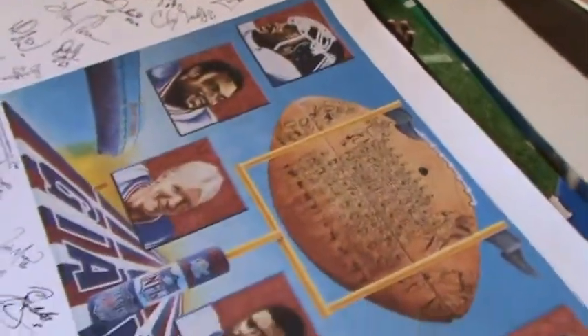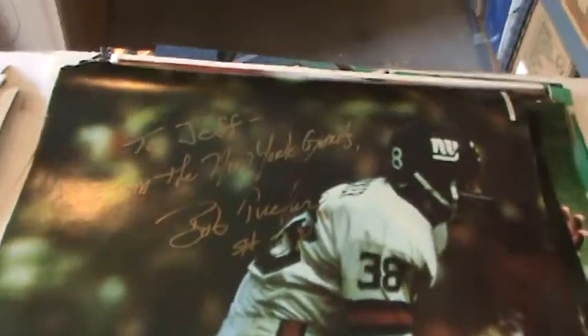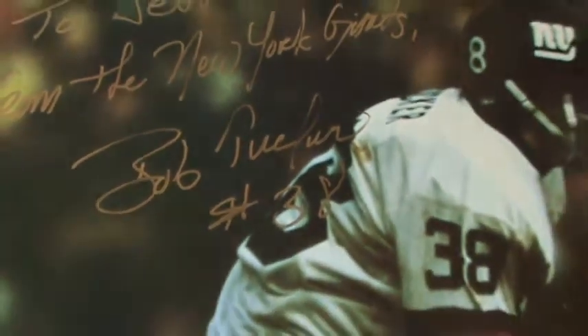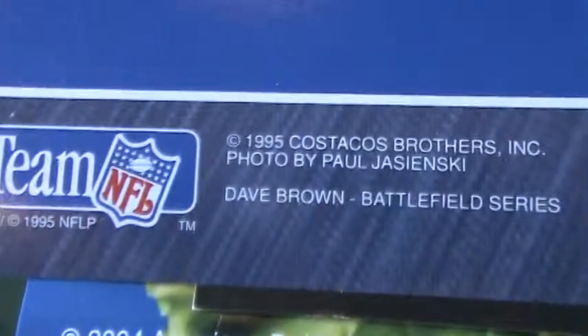And another one here too — it's the first one, number one of one thousand. And this is nice — this is a real autograph here to Jeff from the New York Giants, Bob Tucker. It's a really old poster, 1974 — autographed, Bob Tucker. Here's another one — 'To Jeff from Dave Brown, number 17.' It was from 1995 — an autograph of 1995, Dave Brown.